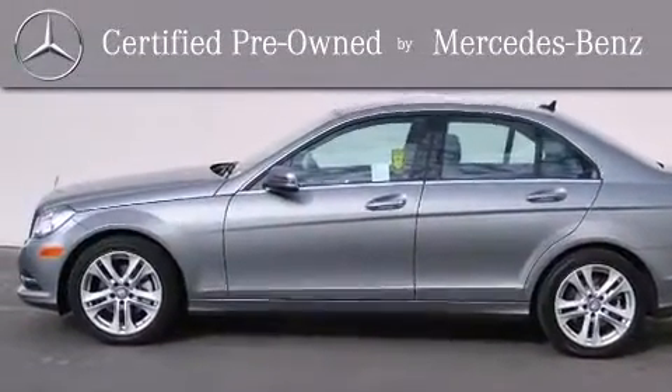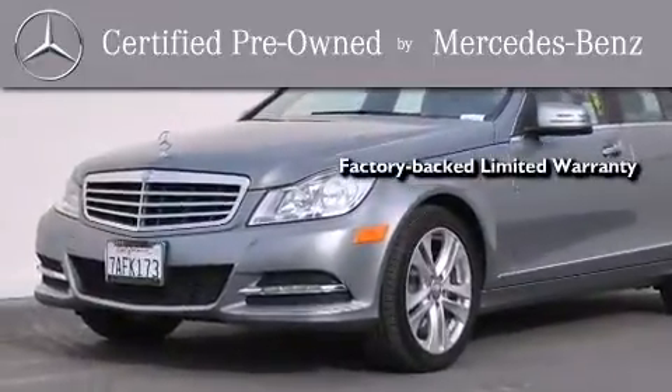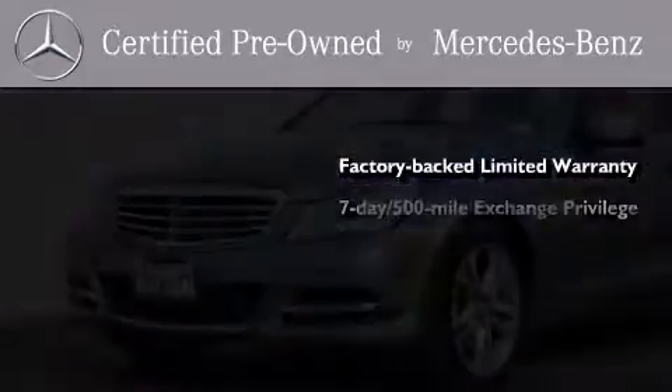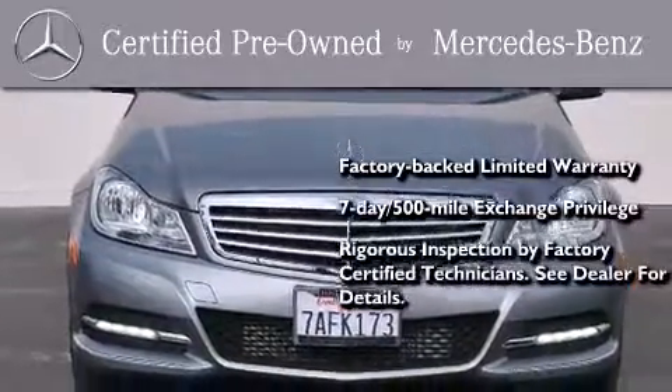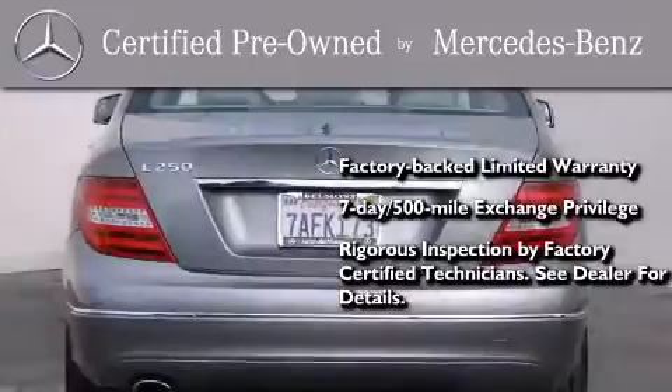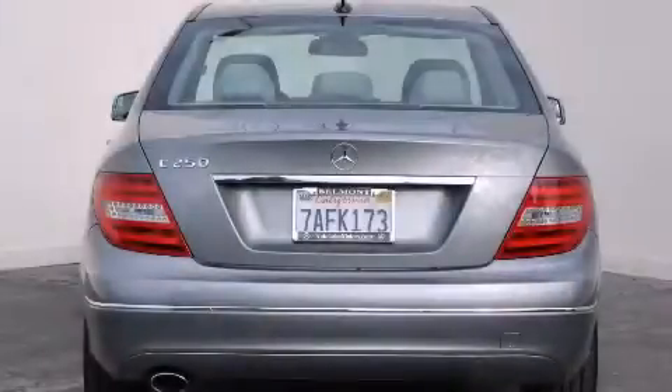This certified Mercedes-Benz isn't your typical used car. It comes with a one-year factory-backed limited warranty with no deductible, a seven-day 500-mile exchange privilege, and virtually every system was rigorously inspected by factory-certified technicians. Consider it with confidence. Stop by today and test drive this vehicle for yourself.